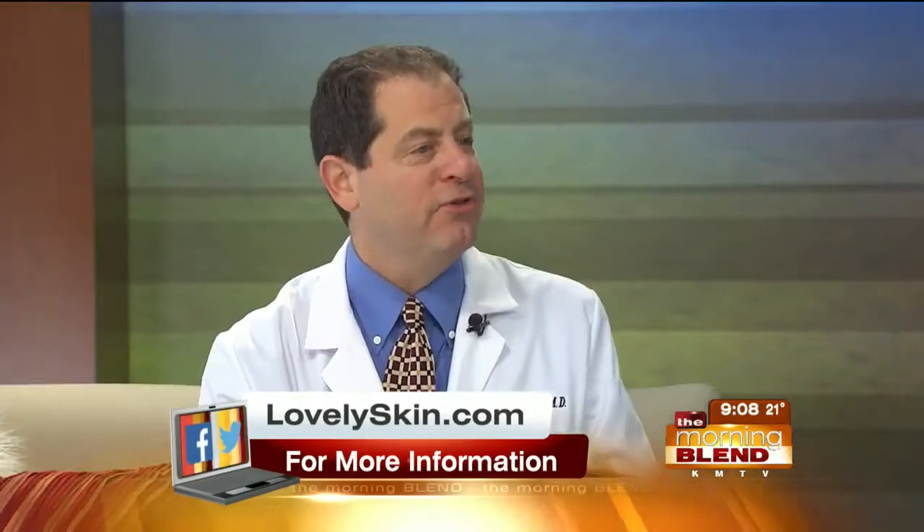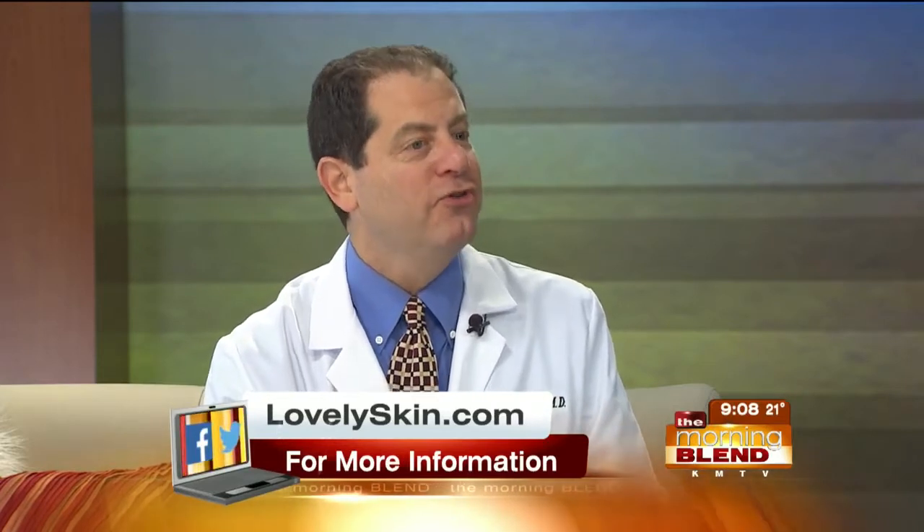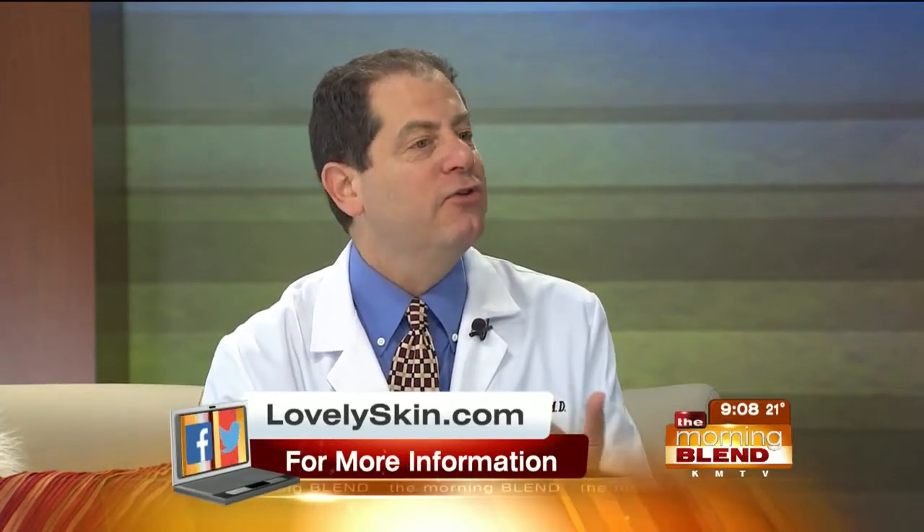Kybella is a new treatment. It's something that we've worked on actually since 2008. We did the initial trials on this drug and marshaled it through the process of approval. Kybella is a great new treatment for chin fat. It's something that has been around for ages — it's called sodium deoxycholic acid. Deoxycholic acid is part of bile, which is in our stomachs, and it dissolves fat. That's what we do when we eat something.